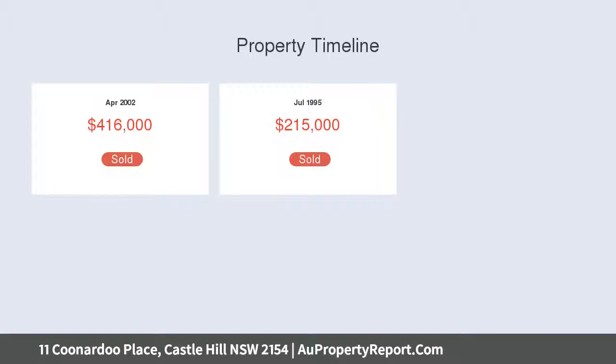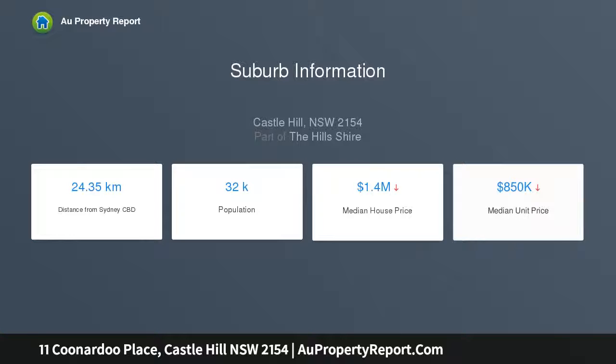Sophisticated lounge and dining area enjoys seamless outdoor flow. The entertaining terrace and barbecue gazebo overlooks a sunlit pool. Landscaped gardens reveal a secluded deck and water features.